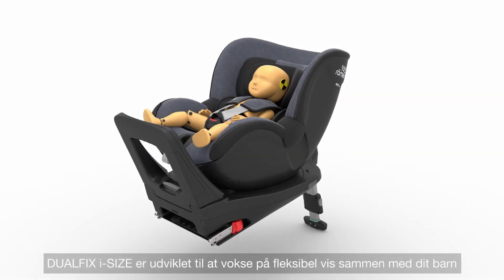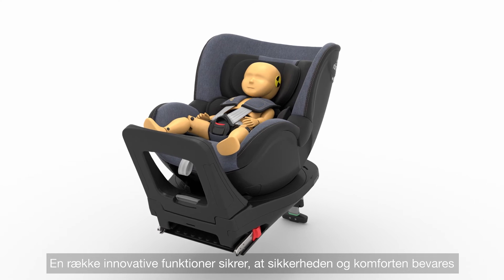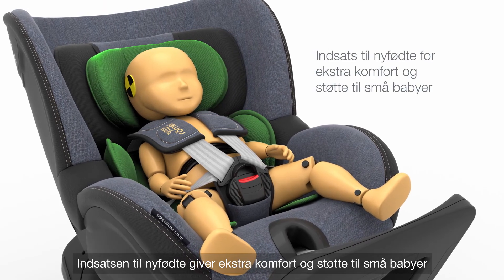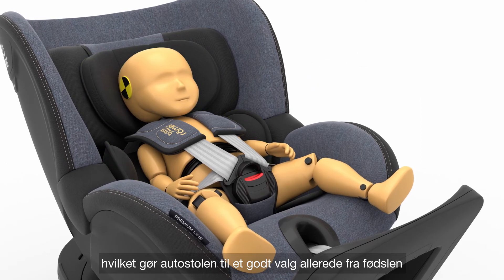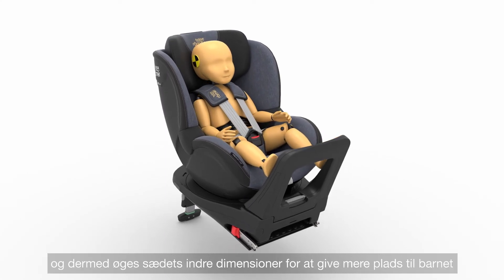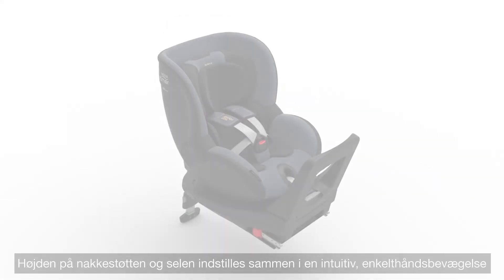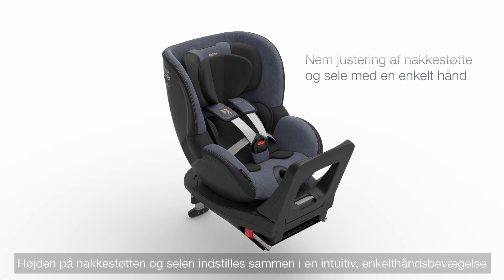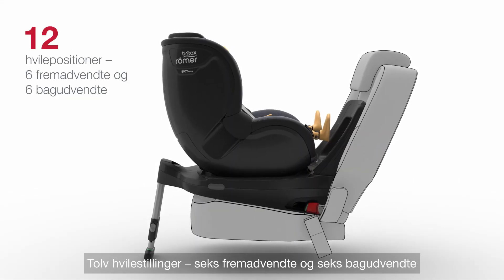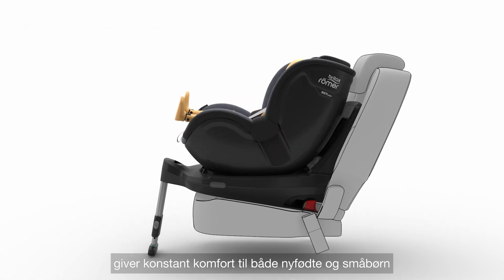DualFix i-Size is designed to grow flexibly with your child. A range of innovative features ensures that safety and comfort are maintained. The newborn insert provides additional comfort and support for small babies, making it a great choice from birth. As your child grows, the insert is removed and the seat's increased inner dimensions offer more space. The adjustable rebound bar also provides extended leg space. The height of the headrest and harness are adjusted together in an intuitive, single-handed movement from the front of the seat. Twelve recline positions — six forward and six rearward facing, including an ergonomically flat lying position — provide constant comfort for newborns as well as toddlers.